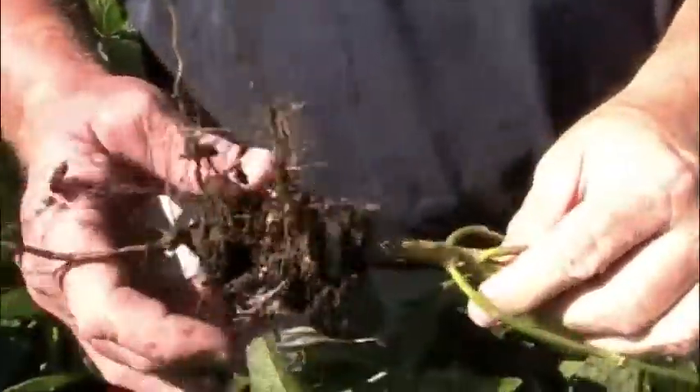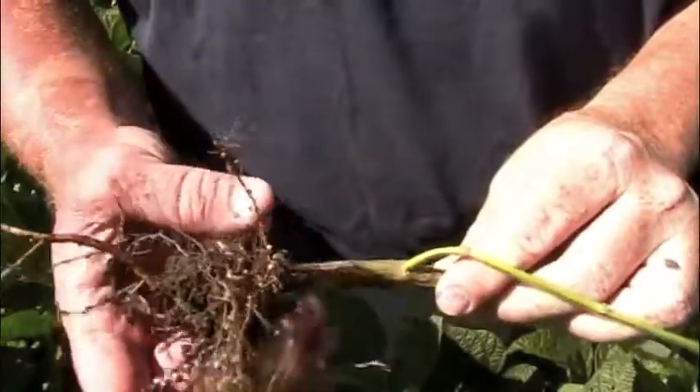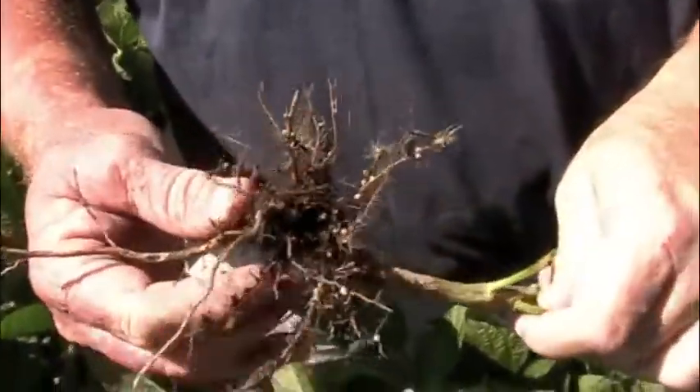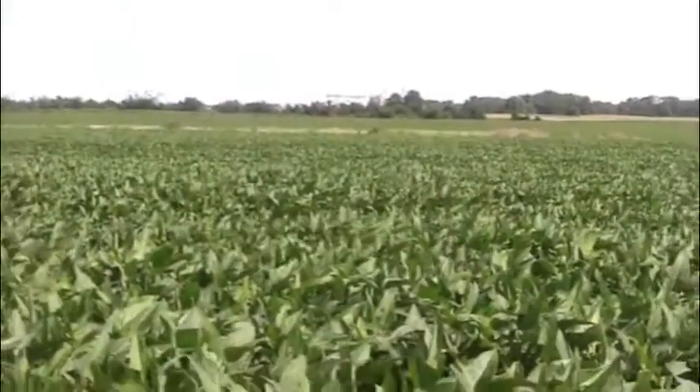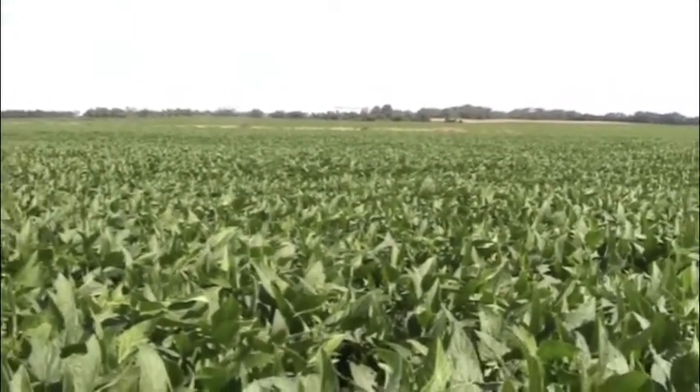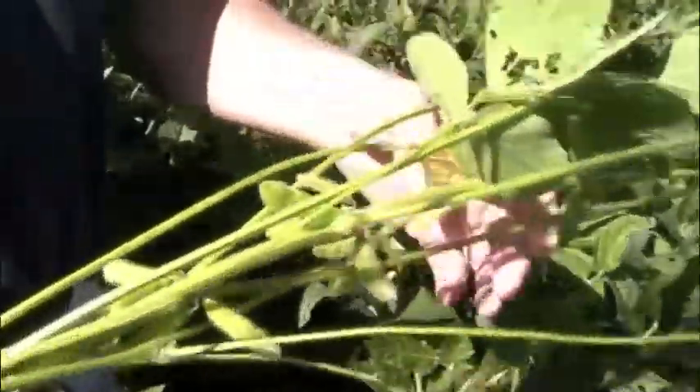White mold has not ever been an issue for around here. As for insects, we had no insect pressure either. The only field that I actually sprayed for any fungicide and insecticide at the same time was the high yield dust plot soybean field, and we're just doing that to see if we get a yield response, but everything else was not sprayed.